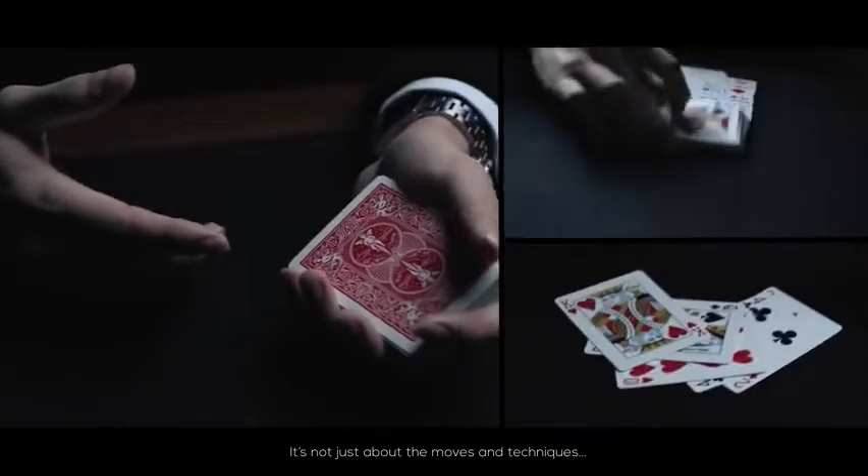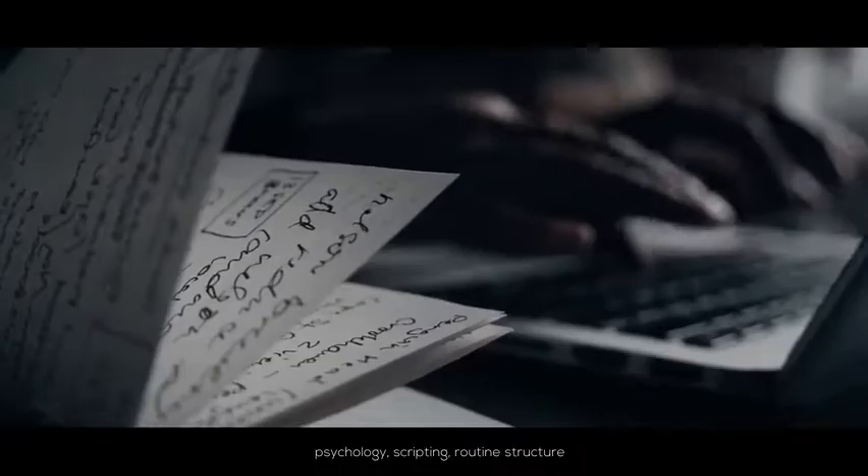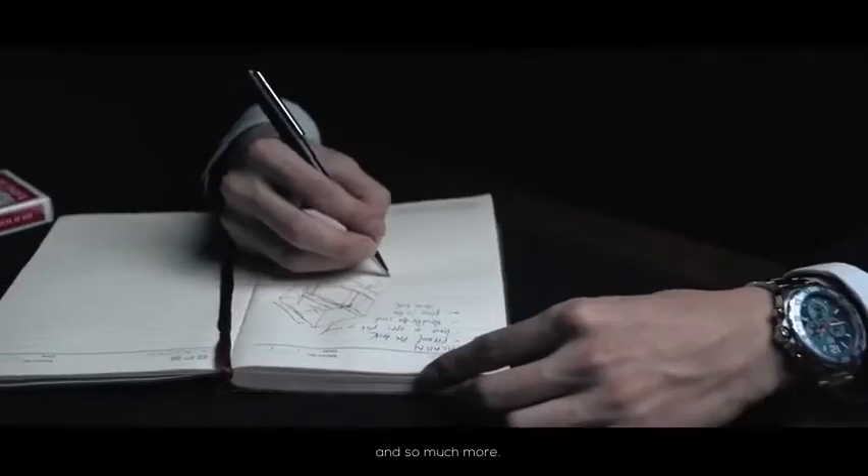Many things have to be taken into account when designing a professional routine. It's not just about the mood and technique. The performer needs to consider psychology, scripting, routine structure, and so much more.